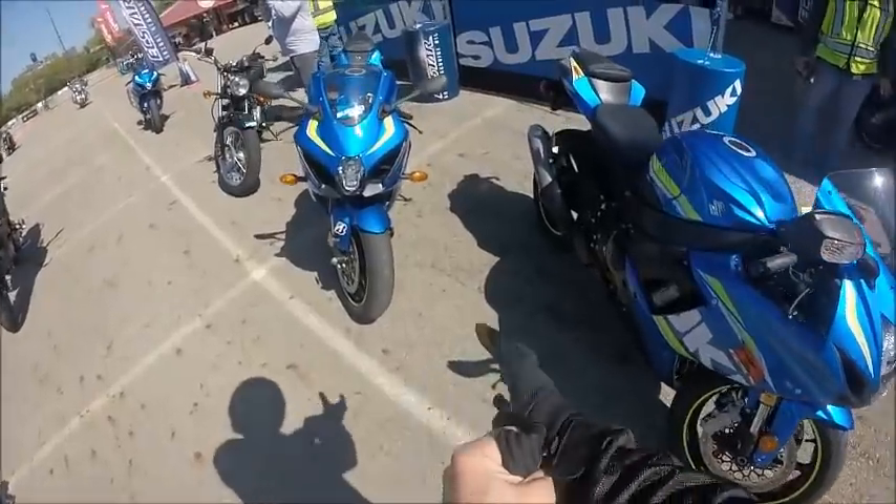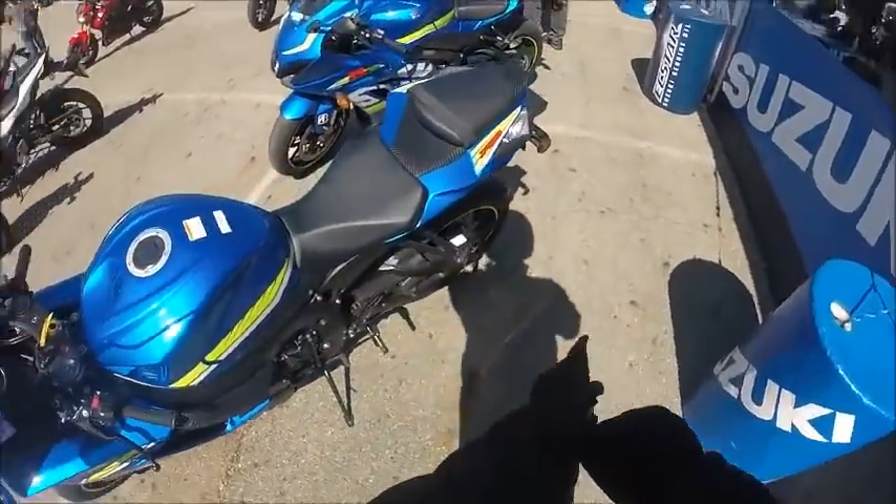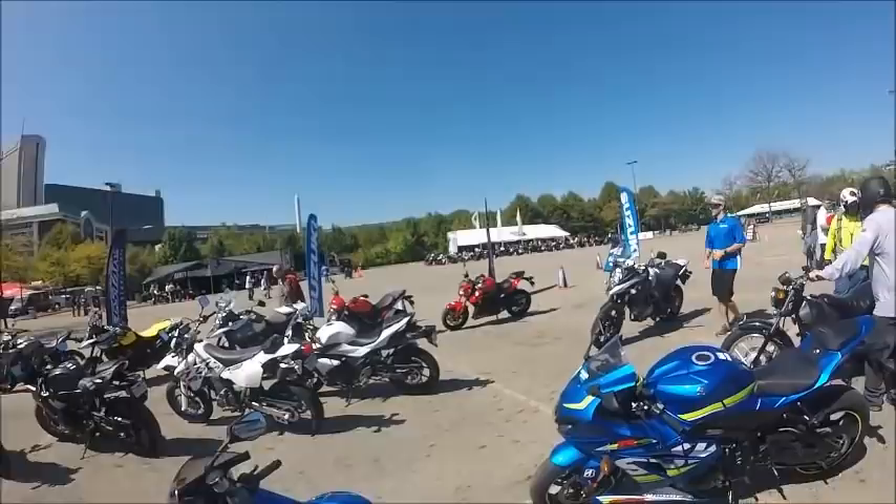I tried to look up specs on this while I was sitting here waiting for my turn to ride the bike and I couldn't find any, so I'm not sure about the horsepower or the torque or anything like that.